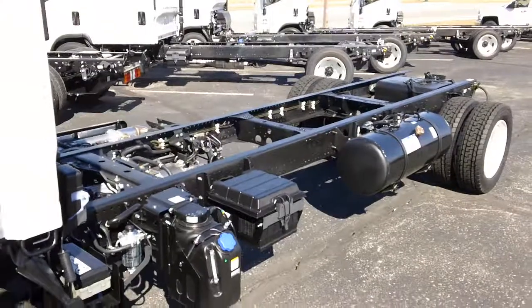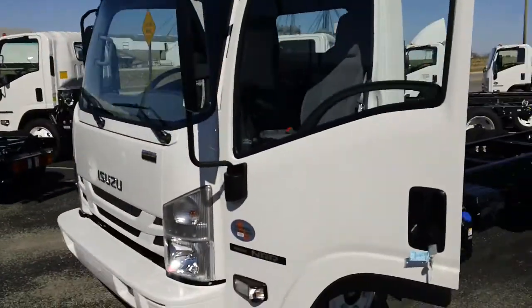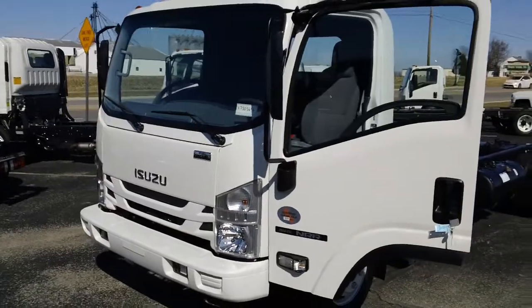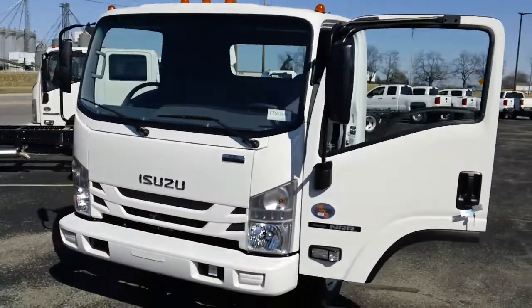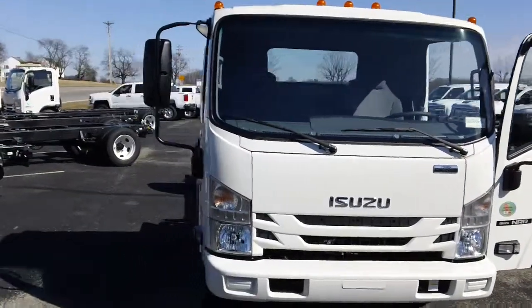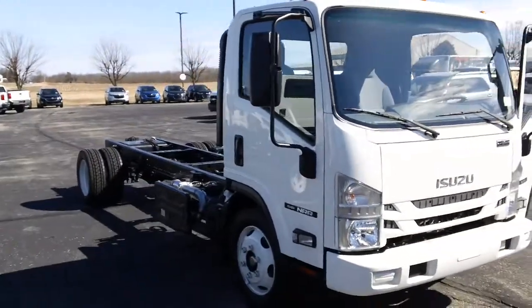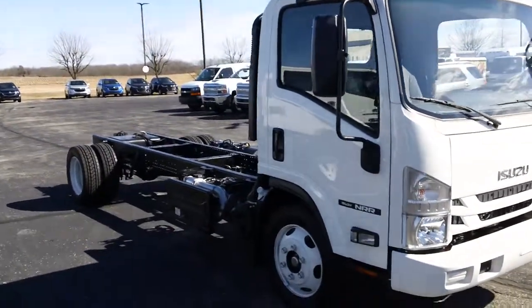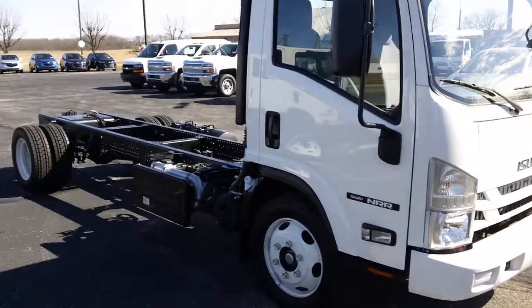This chassis can fit a 20 foot box or 20 foot flatbed. Again it's Kevin Angurski from the Hare Truck Center — give me a call today at 317-774-7574, or visit me on the web at www.hairtruckcenter.com. It's an Isuzu NRR, 19.5 GVW, 176 inch wheelbase, diesel chassis with the 33 gallon side mount fuel tank.